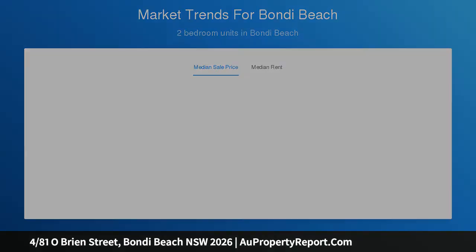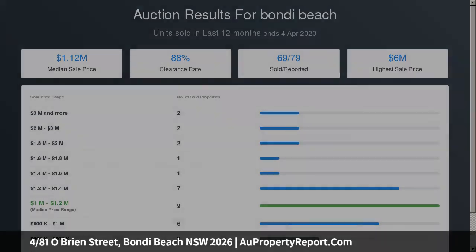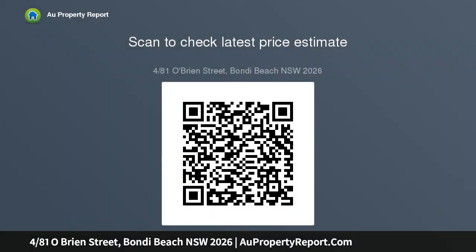Accommodation comprises two well-proportioned bedrooms, both appointed with built-in wardrobes, and the main bedroom adjoins a sized sun-room study. Additional features include a bright and airy bathroom, an internal laundry, ceiling fan in the lounge and plentiful storage throughout.